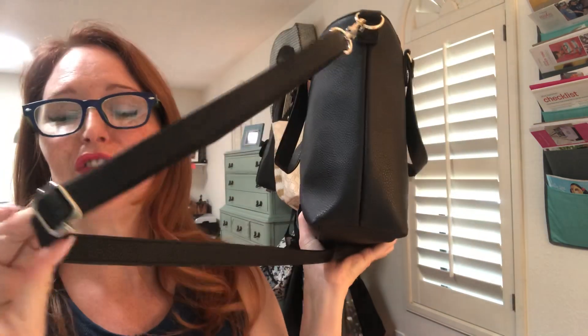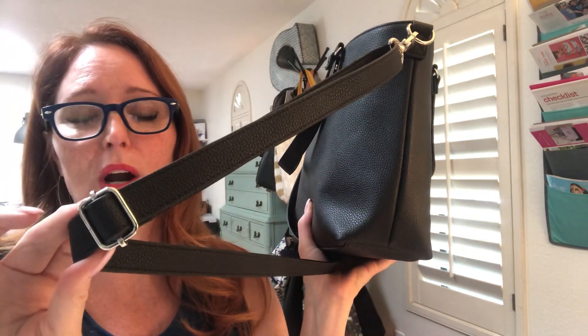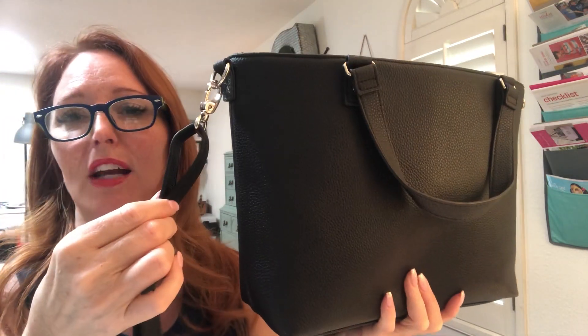You can use the detachable strap — this is crossbody. If you want to wear it crossbody, you can wear it over the shoulder. You can adjust it long or short, or you can just take it off altogether.